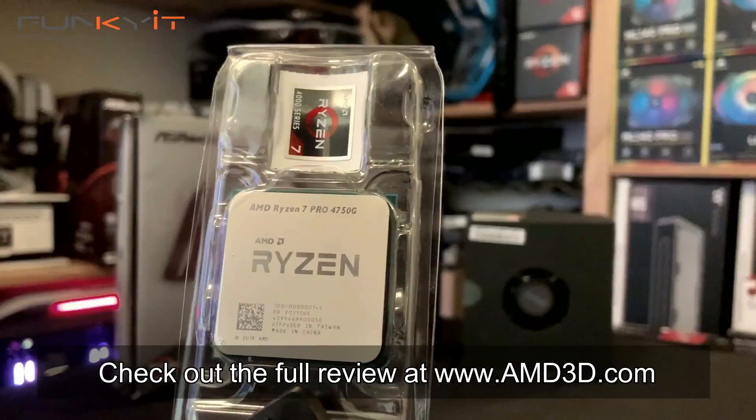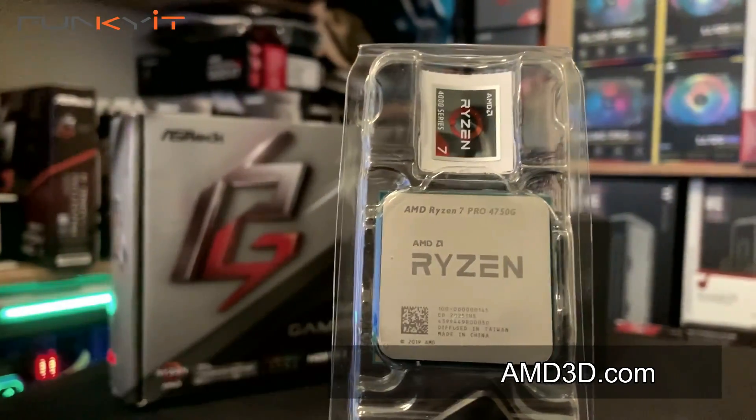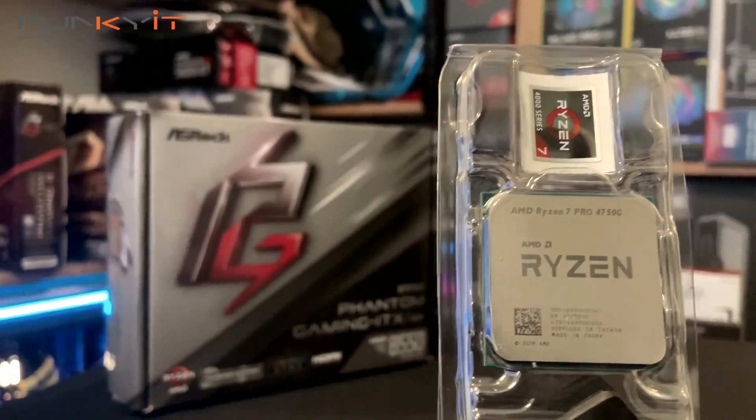You can check out the full review on our website at amd3d.com. And there you have it guys — that was a quick look at the super rare AMD Ryzen 7 Pro 4750G with built-in Radeon graphics.